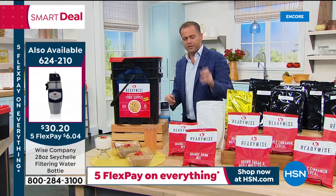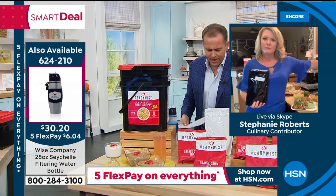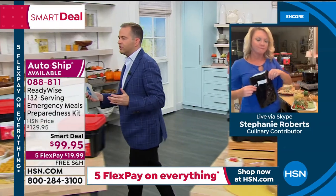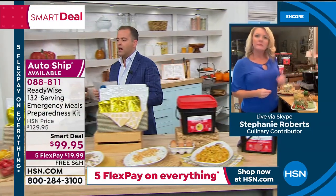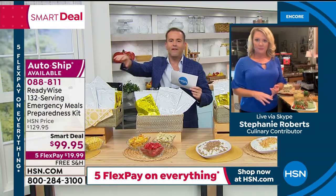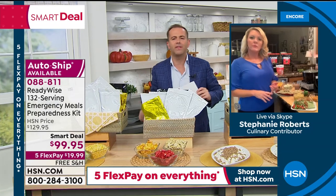Stephanie, let's touch on the extra kits available separately: a fruit kit, a protein kit, and a veggie kit. Supply chains can get disrupted, and you can't do without fruit and veggies. Give us the heads up on these options.